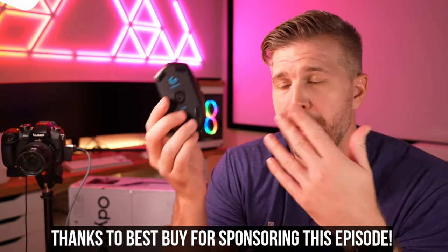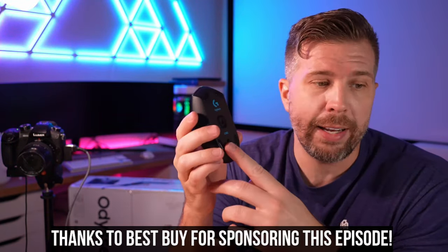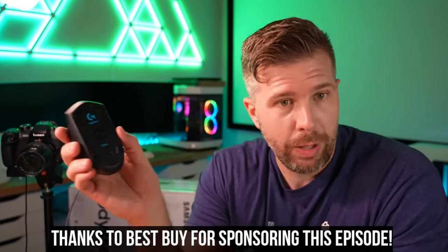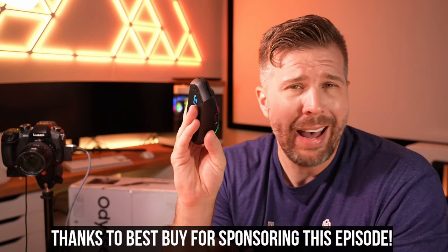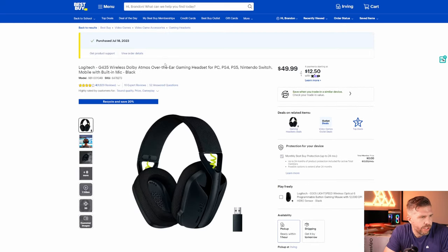Links to each of these products are in the description. I do like the Logitech G305 - it uses LightSpeed technology for zero latency inputs, I cannot tell there's any latency with it. It's a very simple, inexpensive mouse - currently on sale $9 off for $41. The Logitech G435 Dolby Atmos over-ear with built-in microphone is $49.99.